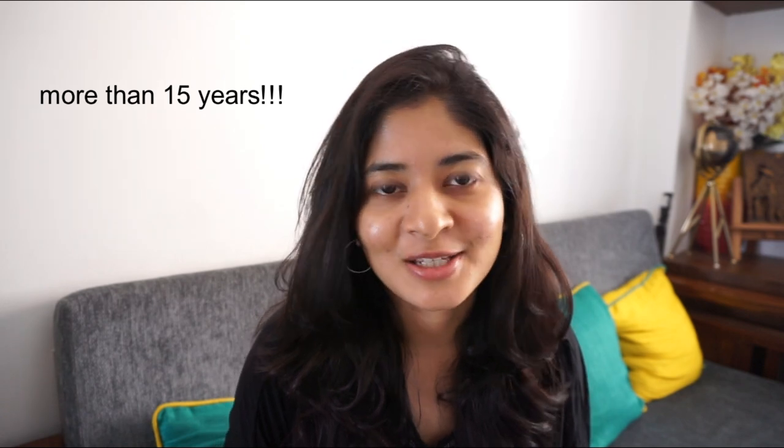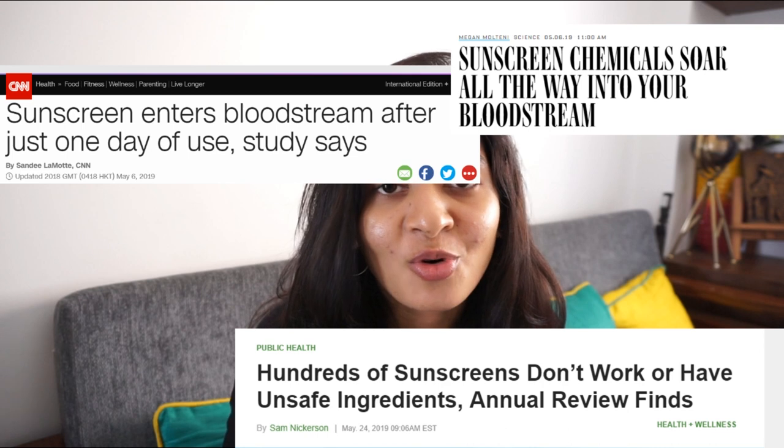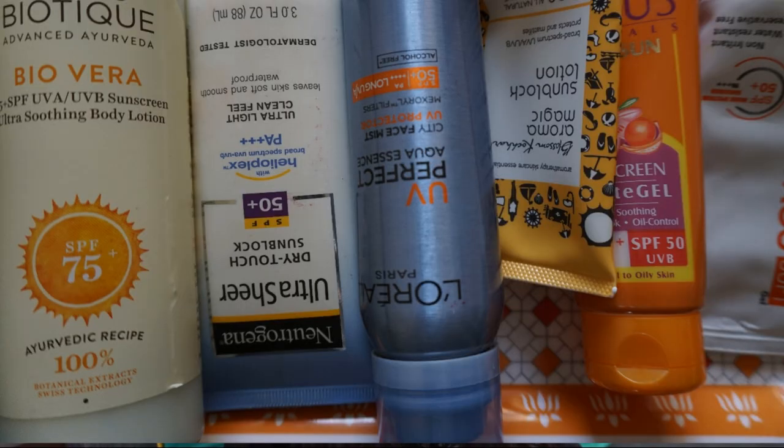Personally, I have been using sunscreen for more than 15 years — since childhood. There has been recent news stating that the chemicals in sunscreen seep into your bloodstream and cause more harm, and that is why I am doing this video in the first place. I had the privilege of testing all these sunscreens physically on my face.